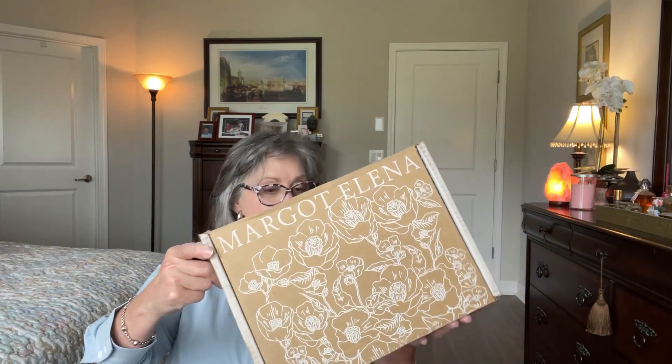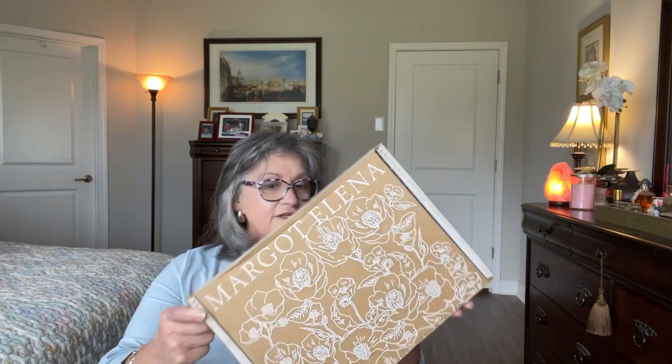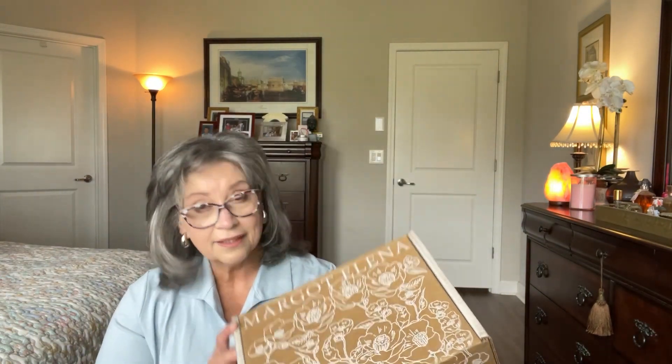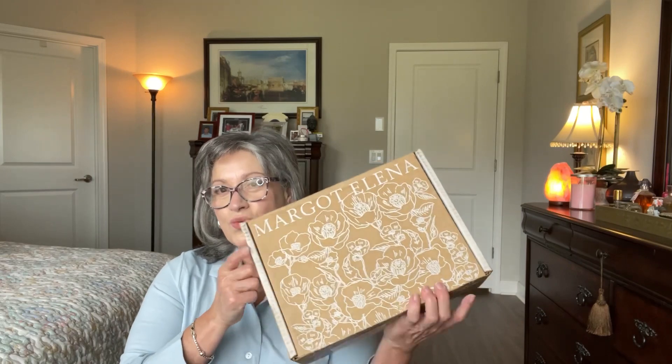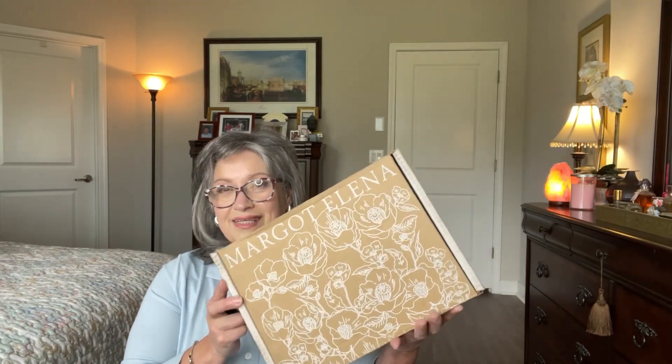So here's the box. It says number 24 and it's so pretty. These boxes are also good if you want to store things in them. I have Zoe here — I'm sorry!